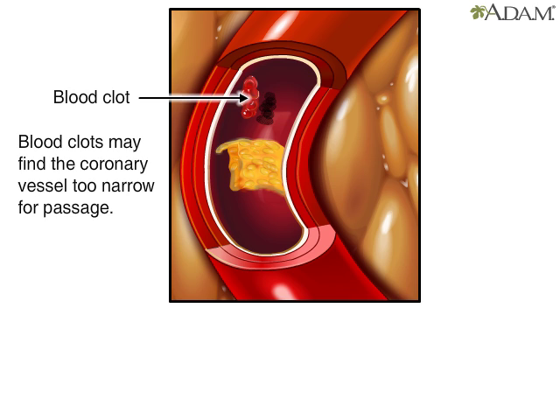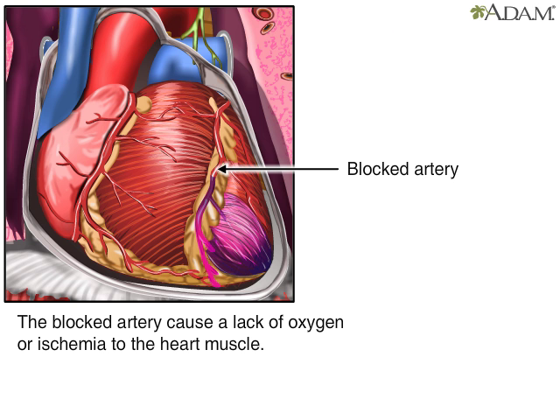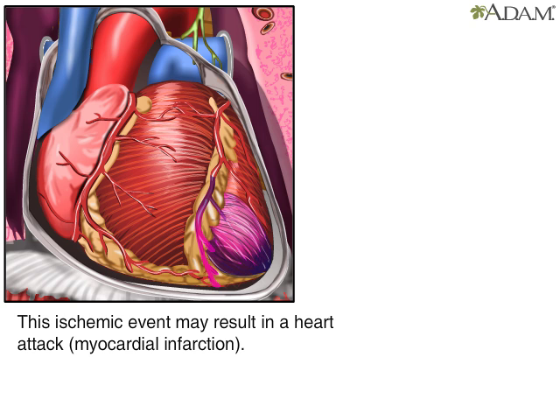Eventually, the artery may become too narrow for clotted blood to pass through. If it does, the artery could become completely blocked. That would cause a lack of oxygen, or ischemia, in the part of the heart the artery supplies. The result is a heart attack, known as a myocardial infarction.